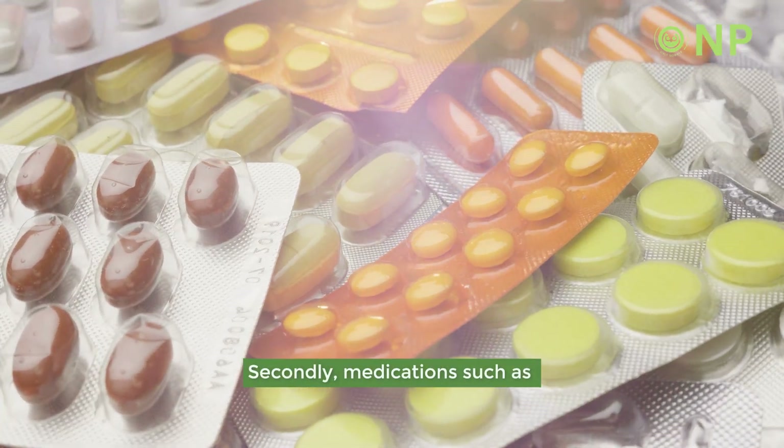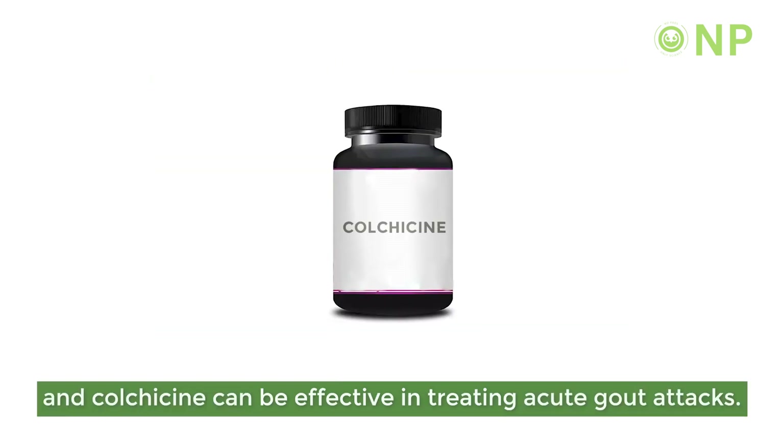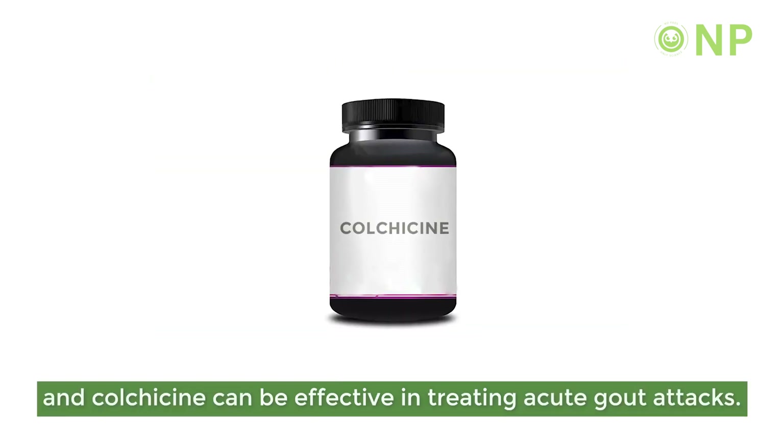Secondly, medications such as nonsteroidal anti-inflammatory drugs (NSAIDs), corticosteroids, and colchicine can be effective in treating acute gout attacks.